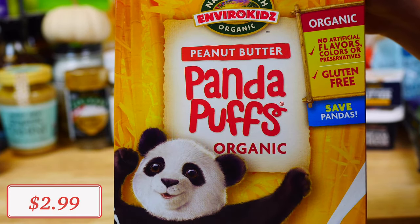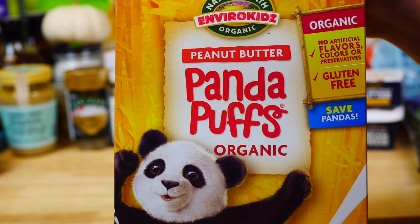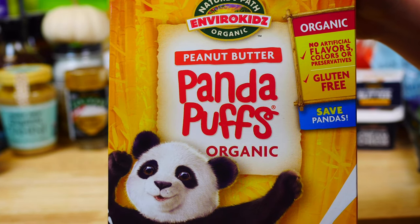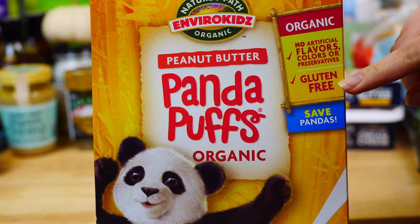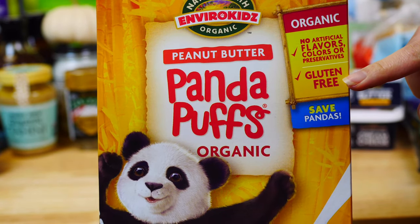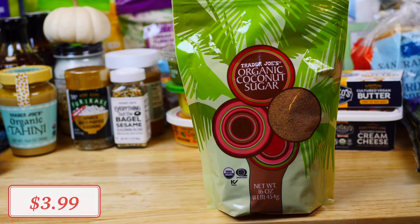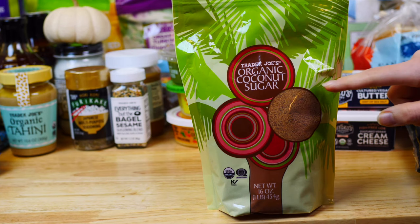For all the cereal fans out there, this organic peanut butter Panda Puffs by Nature's Path is one of my kids' favorite cereals. I love that it is gluten-free, and the price at Trader Joe's is unbelievable — a definite must-try. They are very crispy and can even be enjoyed plain as a snack on the go.